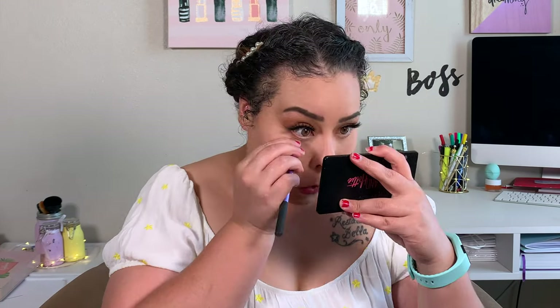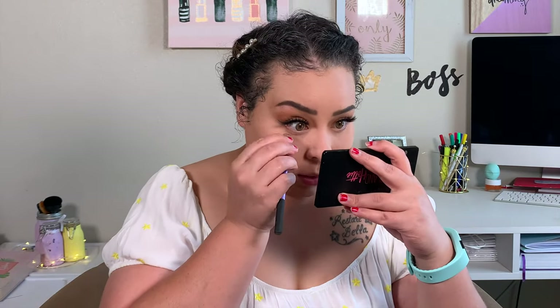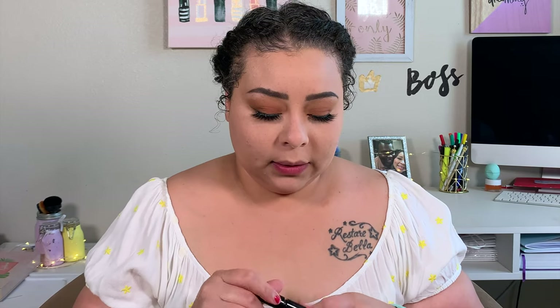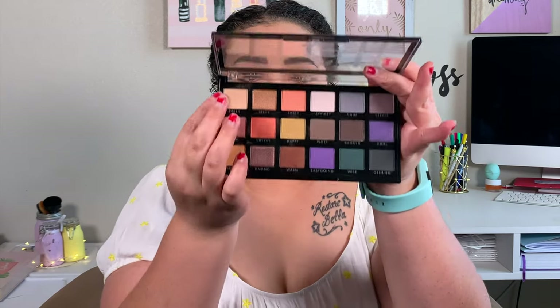Going in mixing cheeky and warm again, running that along the lower lash line, keeping it really close to my actual lashes. Now going back in with happy just to kind of blend that out and get some of that yellow down there as well. Got to be careful — don't want to look like I got jaundice. Going in with that lash extending mascara. Since the entire look is matte, I'm going to go in with the shade fresh to brighten up that inner corner.